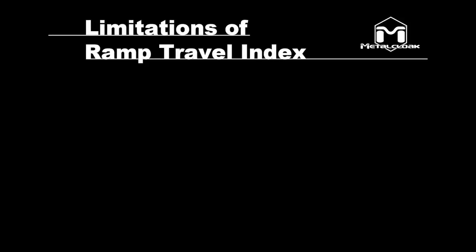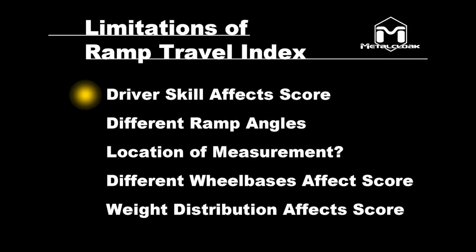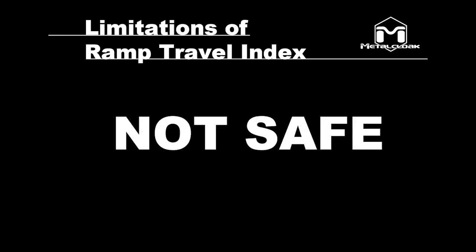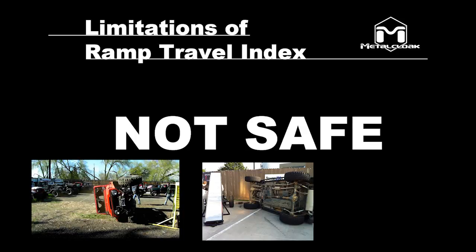In our opinion, RTI has limitations. Driver skill can affect RTI value. Different ramp angles yield different values. Location of measurement relative to the ramp is confusing. Different wheelbases yield different results. Weight distribution affects measurement. But most of all, safety is precarious at best — vehicles flopping off a ramp is not uncommon.